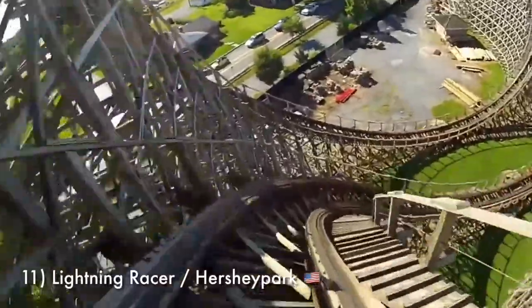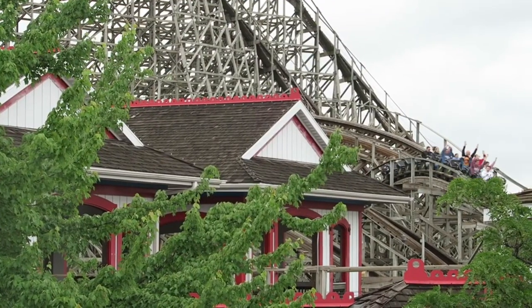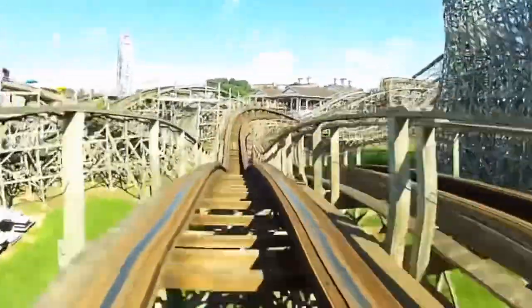At number 11 is Lightning Racer at Hershey Park. I've always found this coaster to be a little underrated, and I'm not sure why. I get that it meanders a little at the end, but it's still so much fun. Lightning Racer is one of two GCIs with a racing element where you are side-by-side against another train — technically two wooden coasters that duel alongside each other. The layouts aren't really different, and both sides are pretty fun. Lightning Racer doesn't have the strongest forces, but it's such an enjoyable coaster that I don't really mind.